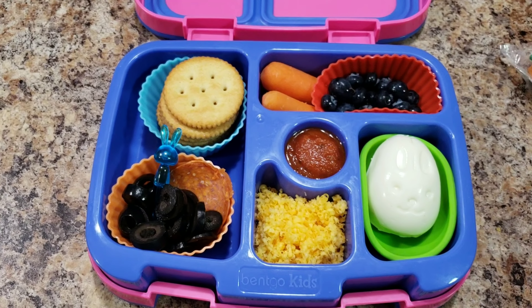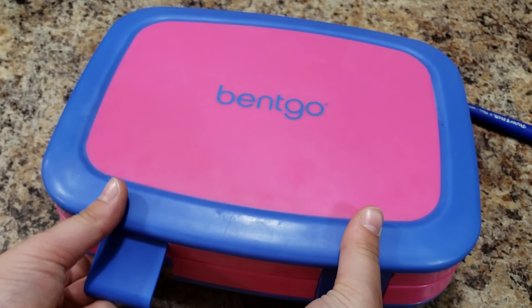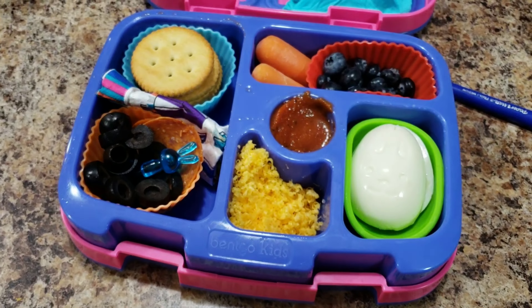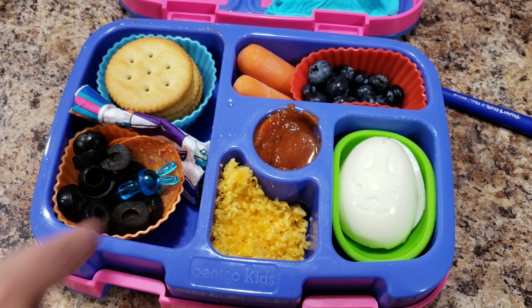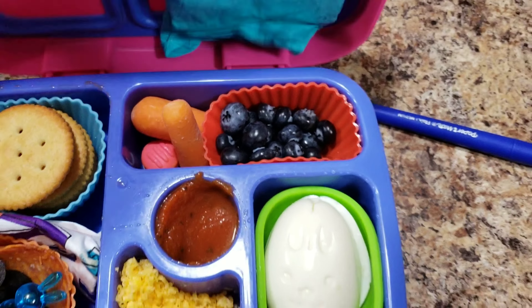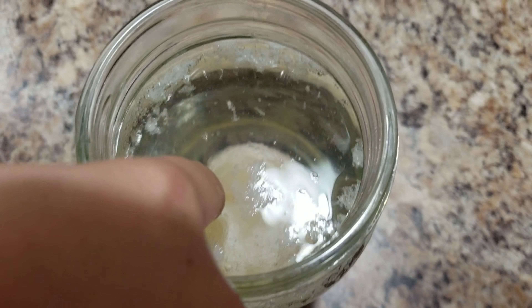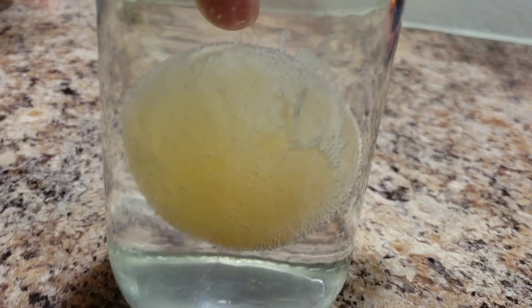Bella forgot her lunch in the car again! There it is. There's a Shopkins in there — this is gonna get tossed. Show us your egg, girl. I'm not sure if it's really done yet. This is what the egg looks like now.